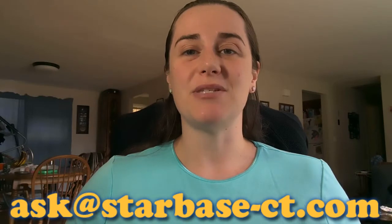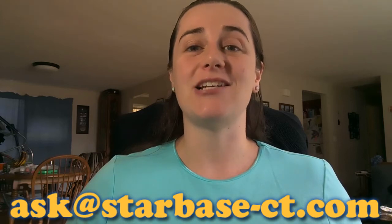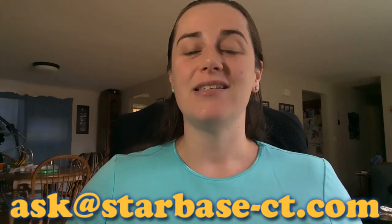Thanks for joining me for this episode of Ask Starbase. If you have a STEM question, be sure to email us at ask@starbase-ct.com. Stay well and hope to see you all soon. Bye!